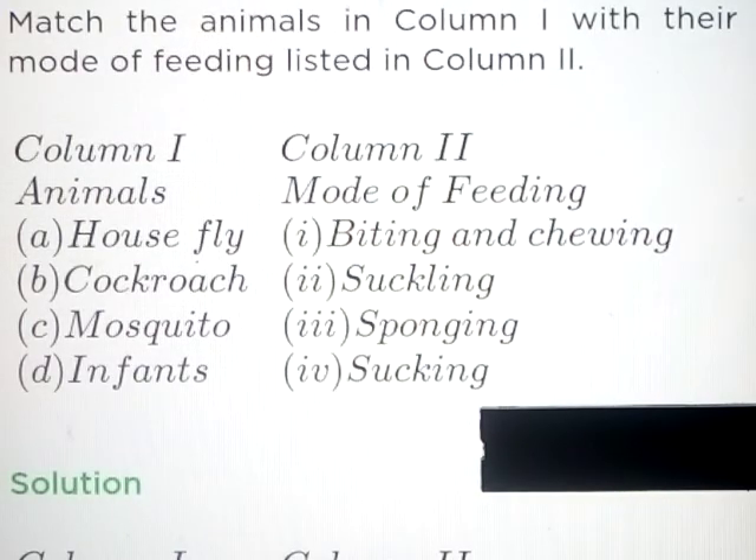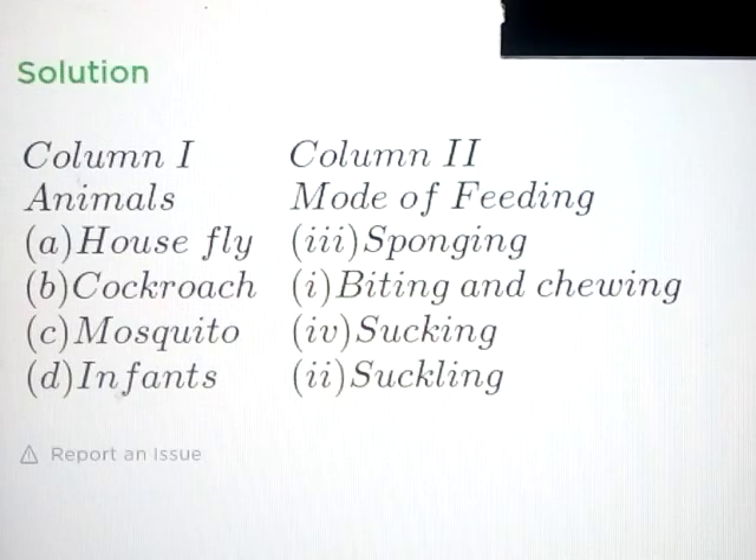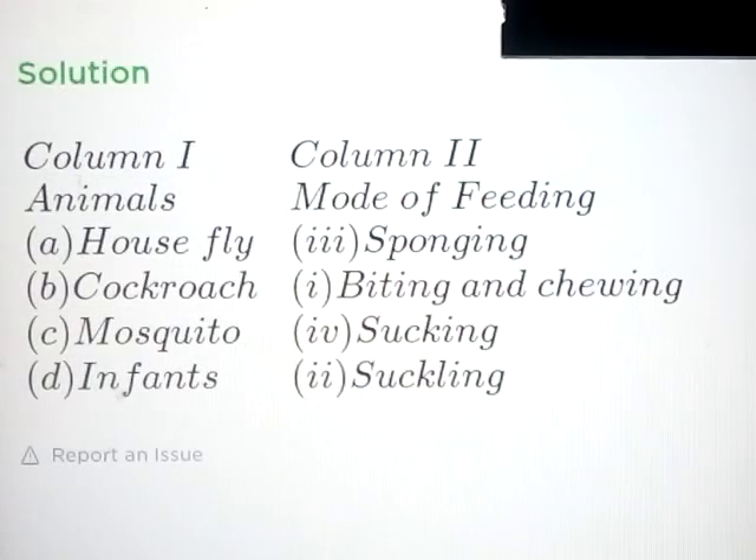Question number 1: Match the animals in column 1 with their mode of feeding listed in column 2. Column 1 - Animals; Column 2 - Mode of feeding. Housefly: Sponging. Cockroach: Biting and Chewing. Mosquito: Sucking. Infants: Sucking.